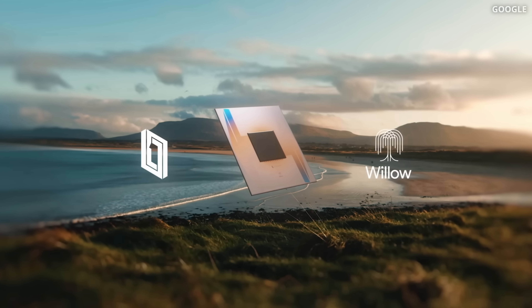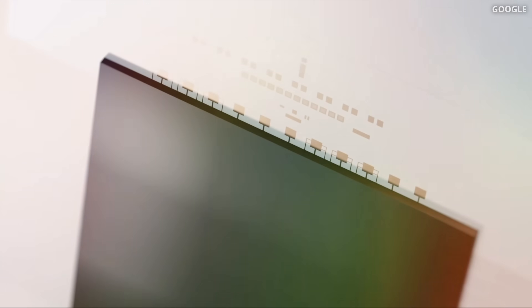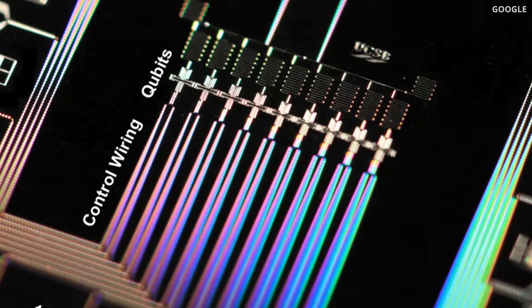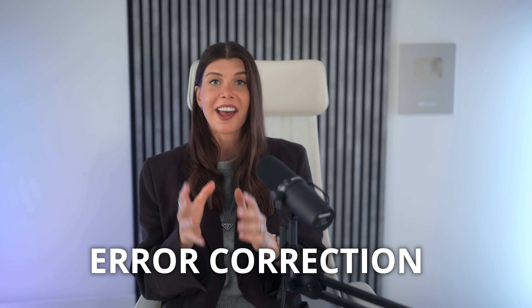Now we come to the most fun part: the Google Willow chip. It was released last December — I remember it well because I was giving my keynote on the future of computing and had to change my slides at the last minute. Google had released their 105-qubit quantum chip Willow, based on superconducting qubits, and it totally deserved the attention because it solved a 30-year-old problem in quantum computing: error correction.